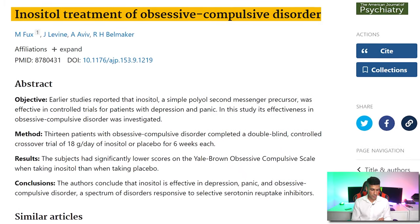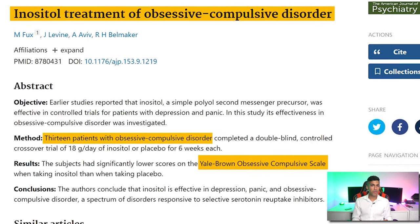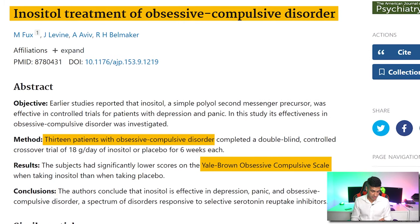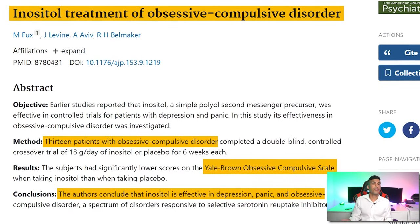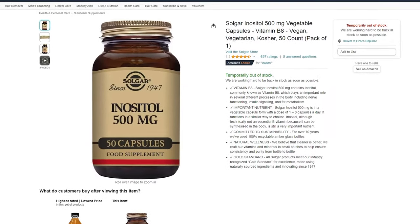Inositol definitely looks like an option for handling OCD-like symptoms based on the study 'Inositol Treatment of Obsessive-Compulsive Disorder.' They used the same Yale-Brown scale, and there were 13 patients that used inositol. They did actually see a tremendous difference, and they also found that it was effective at reducing the likelihood of panic attacks as well as depressive symptoms. The issue with this study, though, is that the individuals were taking way more than a practical amount — they were actually taking 18 grams a day, which is 36 capsules per day at 500 milligrams each. Definitely not practical.